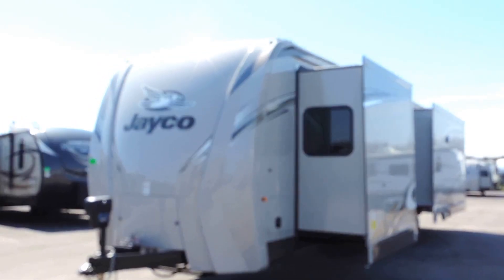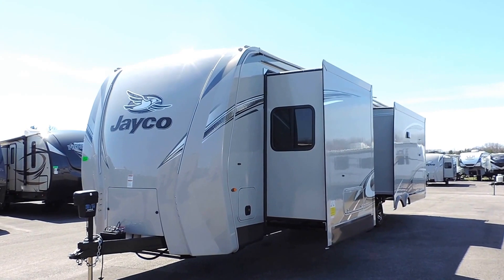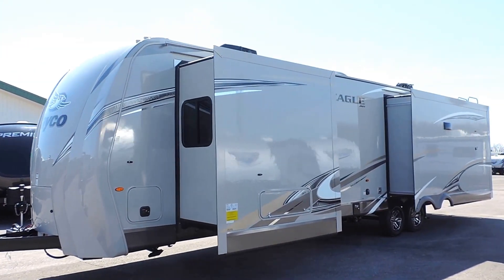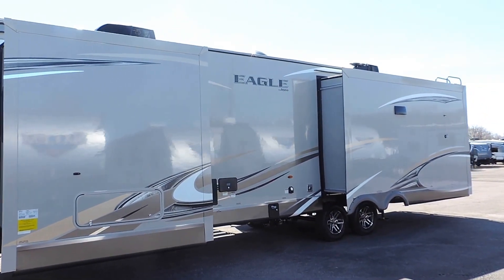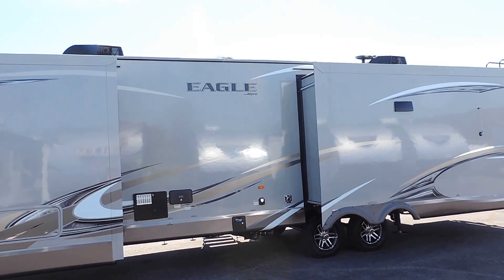It has a power tongue jack on the front, two 30 pound propane tanks, and full pass-through storage on the side. This trailer only weighs 9,400 pounds dry and sleeps 4 to 6 people. We've ordered this with the power stab jacks and two roof airs.